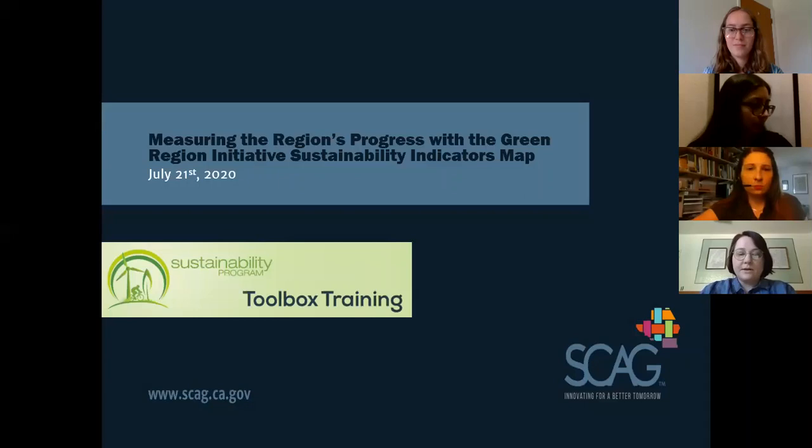For those unfamiliar, the Green Region Initiative is a tool that defines, measures, and tracks sustainability progress within the 191 cities and six counties in the SCAG region across 12 categories and 29 sustainability indicators. In 2011, SCAG began collecting data of existing sustainability plans and programs in order to track sustainability efforts across the SCAG region.